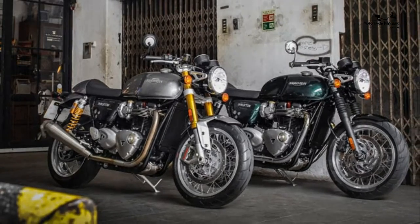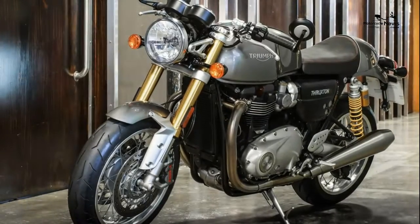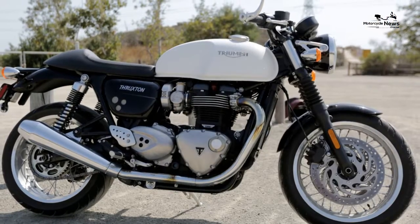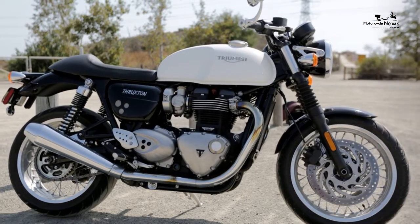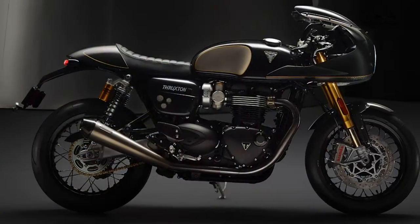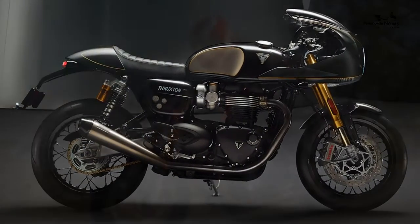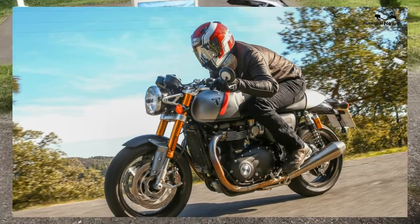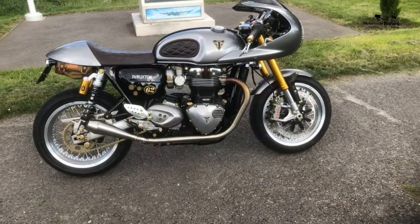A tubular steel cradle frame had the same geometry and wheelbase as the Speed Triple of the day, which showed how dedicated Triumph were to making the Thruxton R handle. Its sporty spec included fully adjustable 43mm Showa big piston forks, twin Öhlins shocks and twin Brembo monoblock calipers.